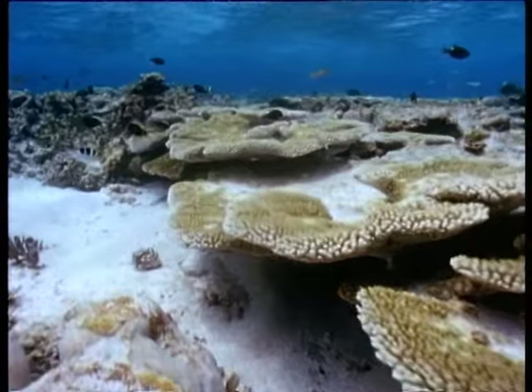This emerald in the turquoise sea, this Coral Cay, was not always here. A few hundred years ago, it was merely a bare sandbank, just above high tide, and before that, a submerged coral reef.